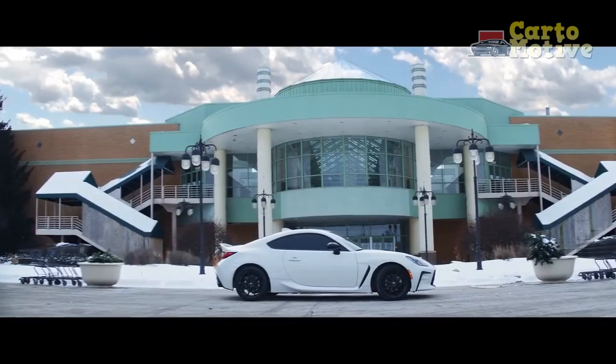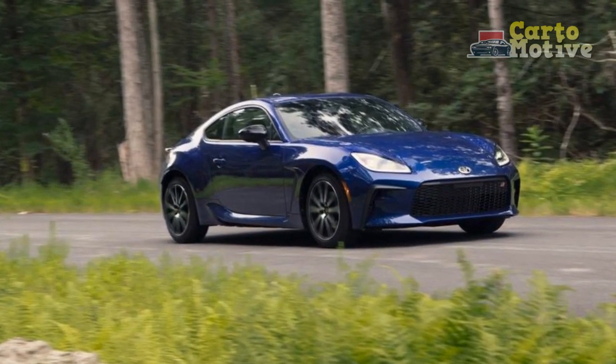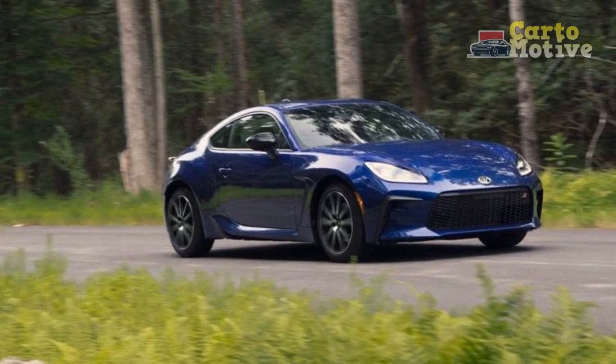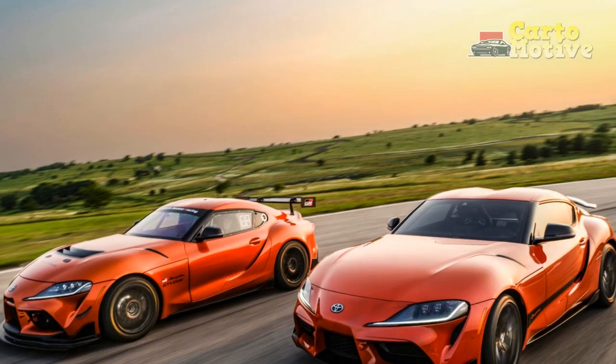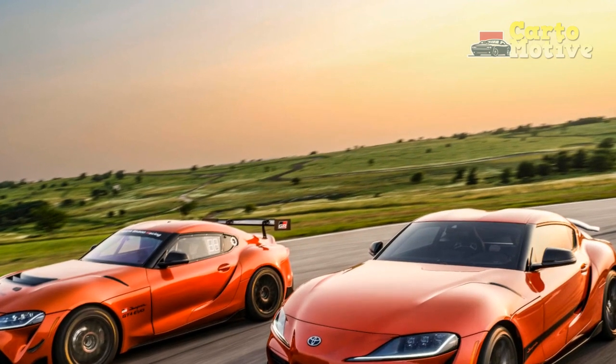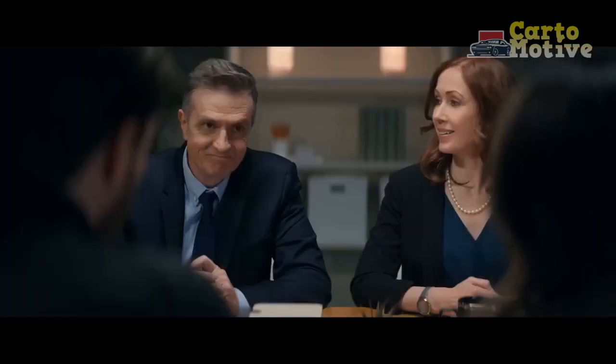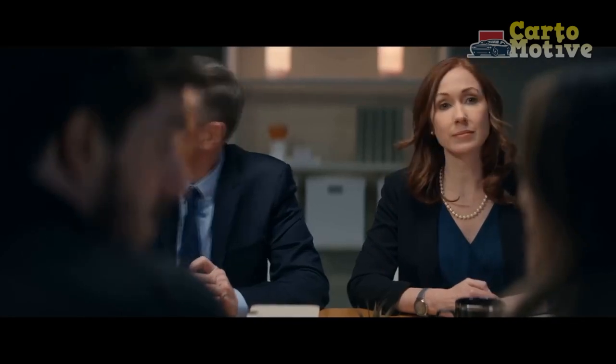Pros of the 2024 Toyota GR86 Trueno Edition. 1. Nostalgic design: The Trueno Edition's design pays a respectful tribute to the iconic AE86, invoking a sense of nostalgia for enthusiasts of the original car. 2. Powerful engine: The 2.4-liter flat-four engine delivers 228 horsepower and 184 lb-ft of torque, providing impressive acceleration and an exhilarating driving experience.